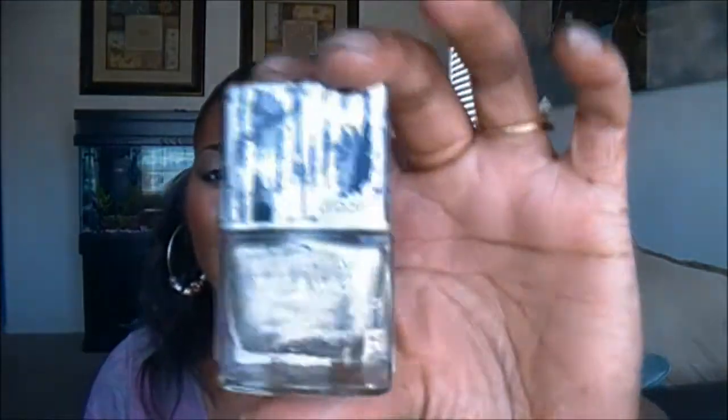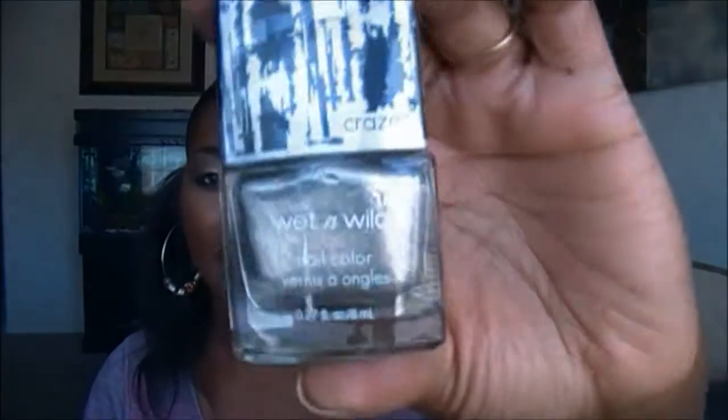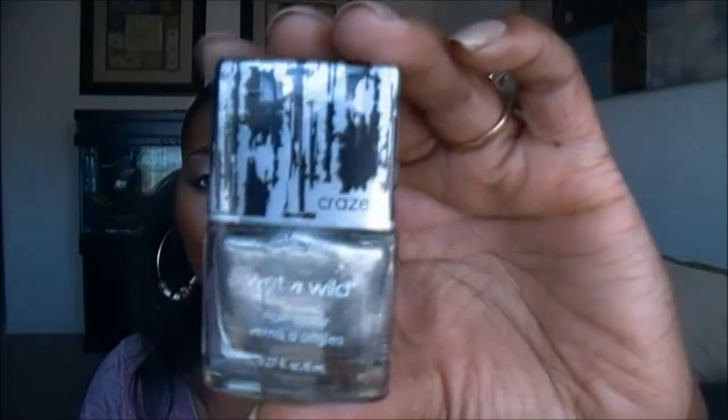Also by Wet n' Wild, they came out with some more of those crackle polishes — they're called Craze. This is what the bottle looks like, and it says Craze. This is in the color You're Too Good For Him. It's like a silver color, and I believe this is crackle because of the finish. I'm trying to remember — I think these are crackle based on the display.